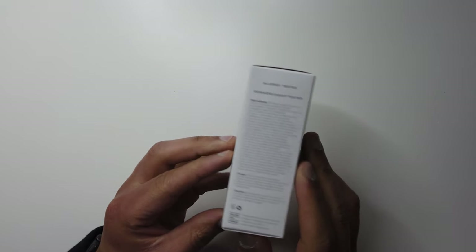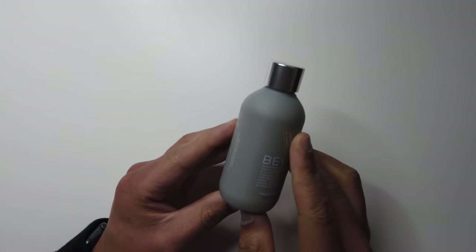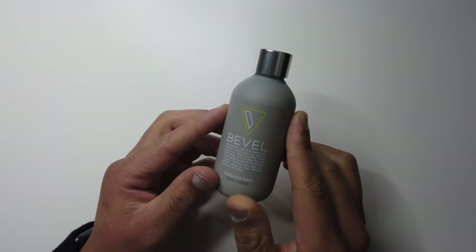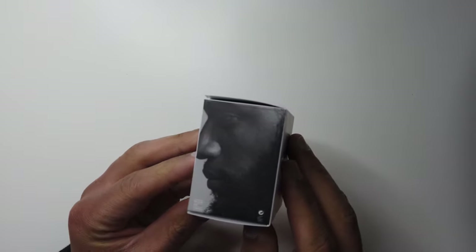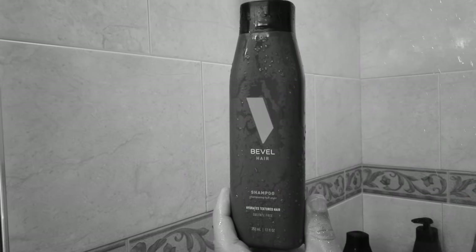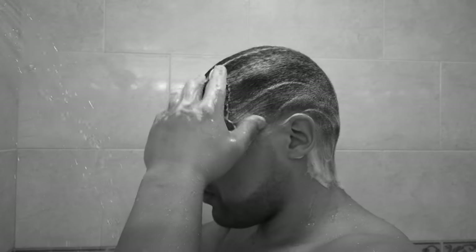I really appreciated straight away that the scent of these products didn't give off that strong teenage cologne spray. I also never really experienced shampoo and conditioner that truly made my hair feel soft and smooth. Bevel being created for curly, coarse hair types definitely made a difference in my hair routine. I noticed a significant change in my hair from using these products.